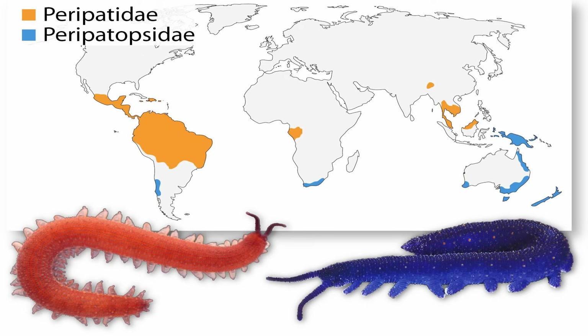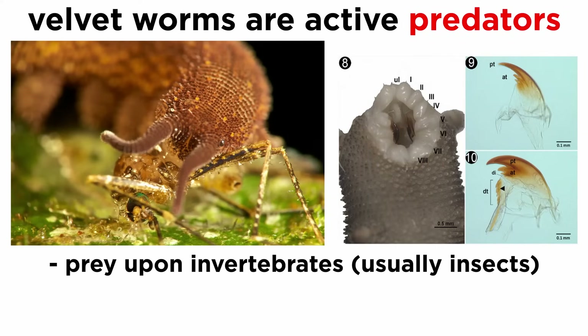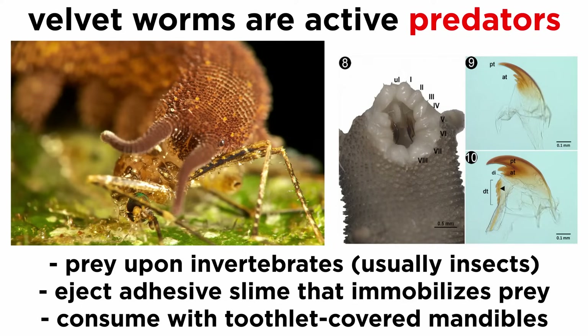They are comprised of just two families that are found mainly in Central and South America, Oceania, and South Asia. All velvet worms are active predators that prey upon invertebrates, usually insects, that they capture by ejecting an adhesive slime, and consume using toothlet-covered mandibles.